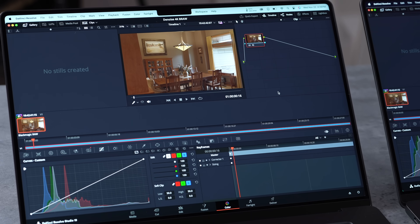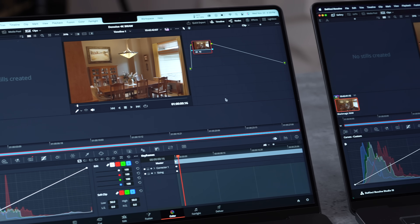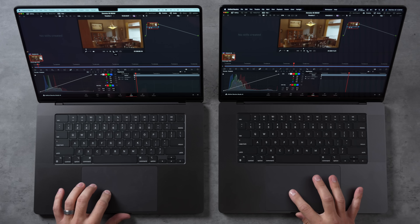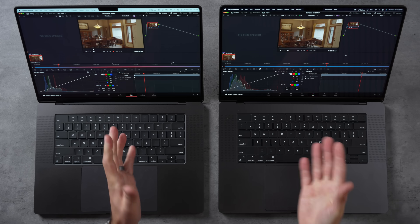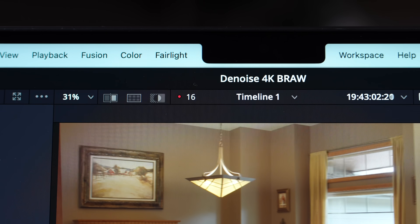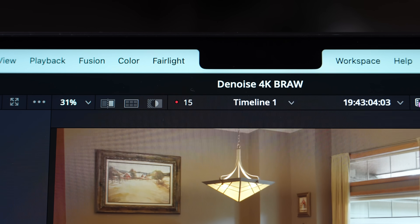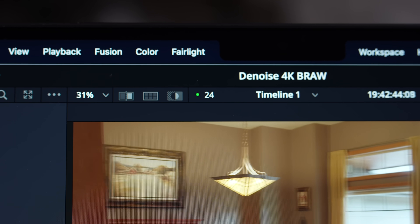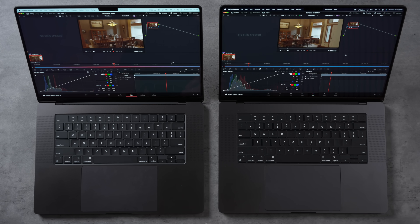In DaVinci Resolve, testing denoising on Black Magic RAW footage — DaVinci can really harness pure GPU performance. The M4 Pro only gets about 15 frames per second on a 24fps timeline, while the M4 Max handles it at a perfect 24fps. The Pro just can't do it here because you need so much extra graphics performance.